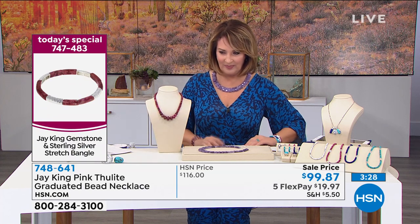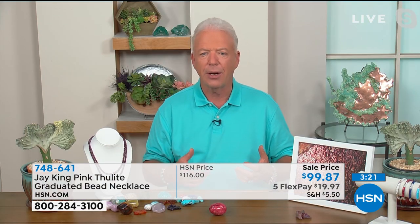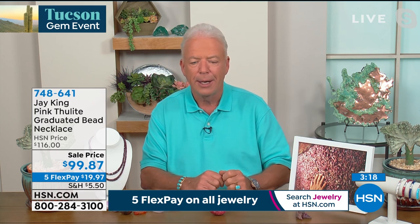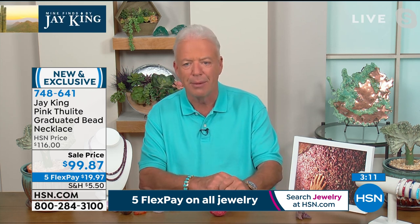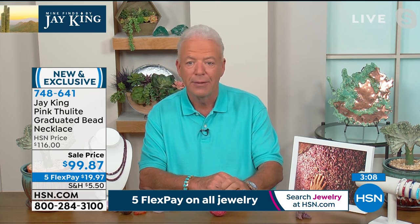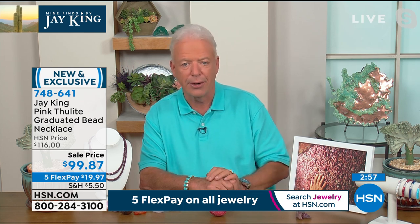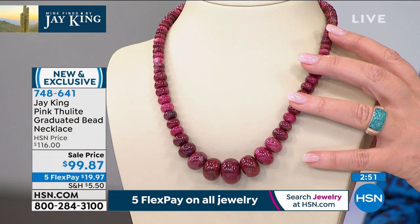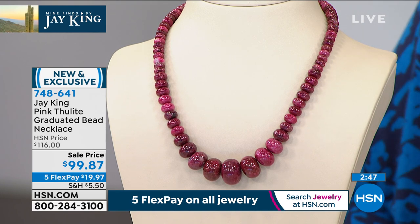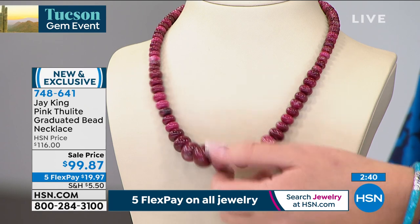This is a natural Thulite, and this only comes out of one known location to me in the entire world, on the entire planet Earth. We met Christian at the Tucson Gem event — that's when we first found it. It was actually a mine find originally at the Tucson Gem event. Christian is the miner of the Thulite — he's got the exclusive. They only mine this two months out of the entire year, in Norway. It's the Norwegian National Stone.